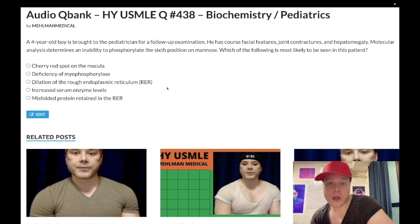Four-year-old boy. He has coarse facial features, joint contractures, and hepatomegaly. Molecular analysis determines an inability to phosphorylate the sixth position on mannose. The question wants to know the most likely diagnosis. We have our answer choices, so let's just walk through the answers here.